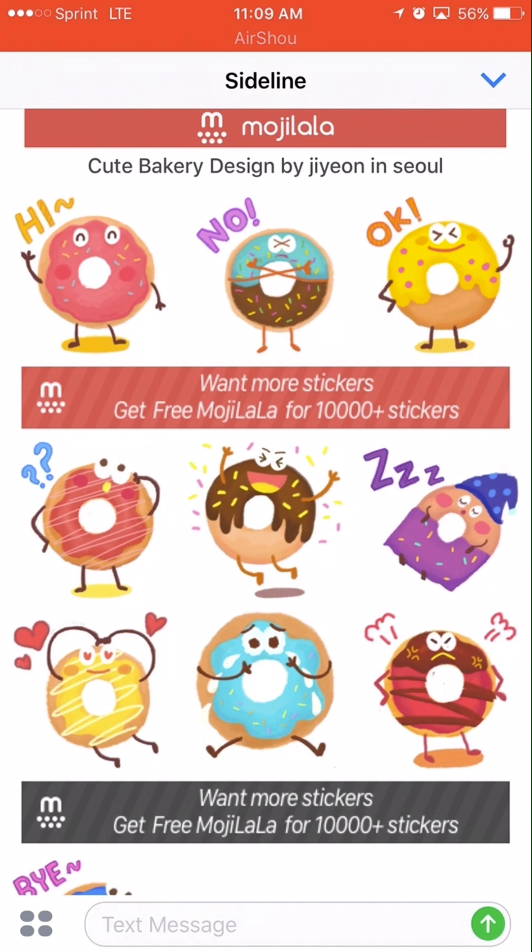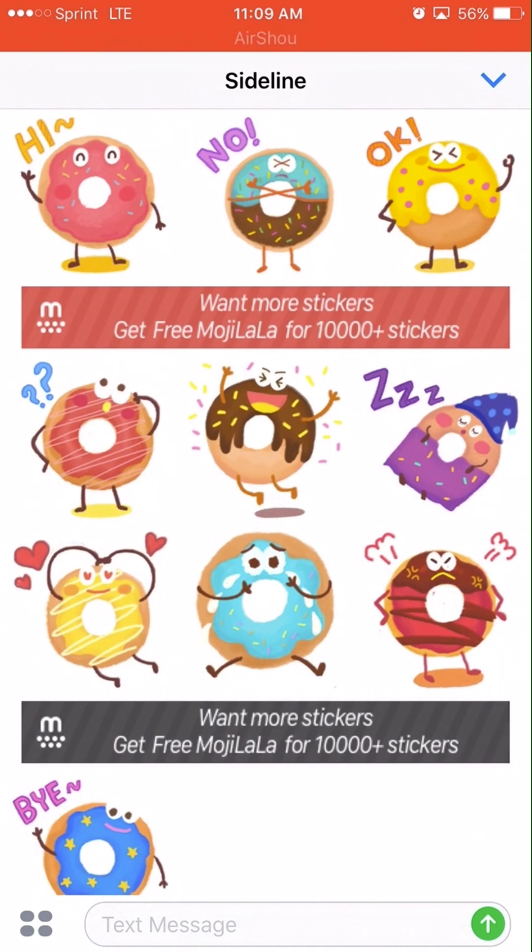Not much going on. It's normally 99 cents, and I do understand why apps cost money so developers can keep developing them, but this is one of those that's free today. You have 10 of these stickers total.